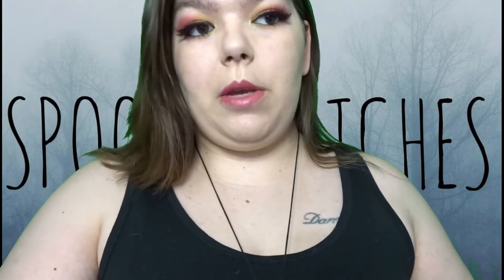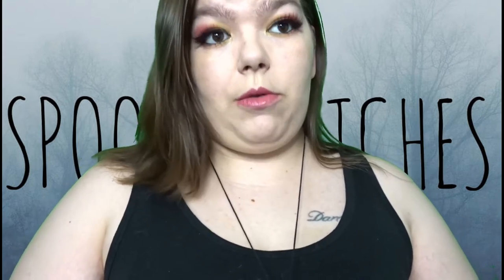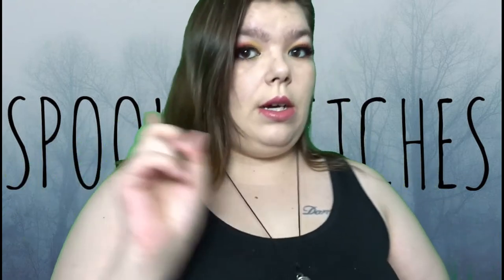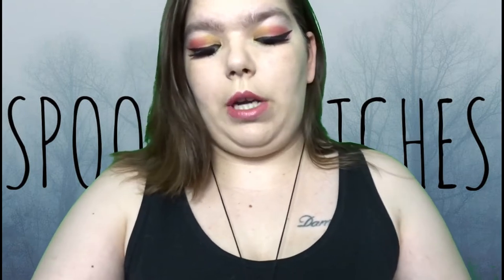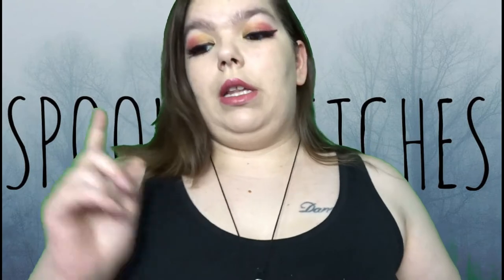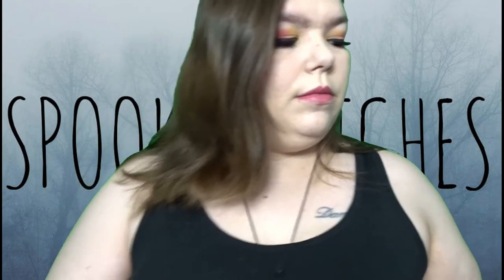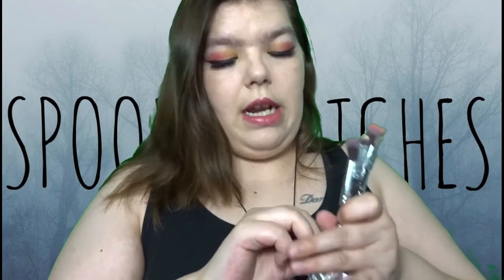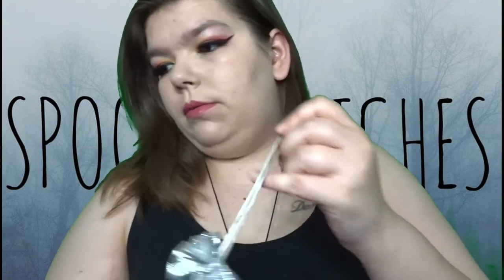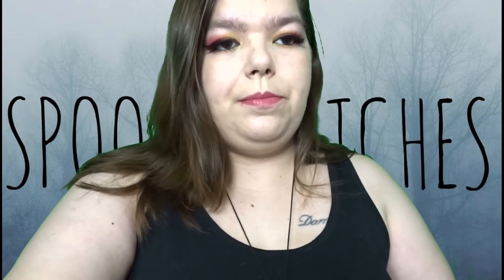Hey guys, and welcome back to Spooky Witches UK. Before I get into today's video, I need you to go ahead and smash that subscribe button so you can keep seeing my face on your screens. Also, when I hit 100 subscribers I'm going to be doing a giveaway — I'm going to be running it on Facebook and Instagram, so it'll be like double the chances to join in. I'm only like 68 off, so please can you get your friends to subscribe — family, whoever's interested in history and spooky paranormal and all things weird and wonderful — make sure they subscribe so we can get that subscriber counter up.